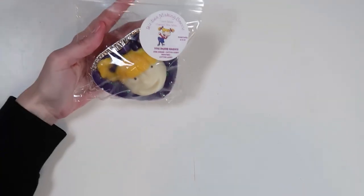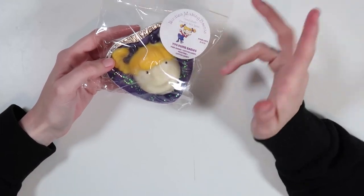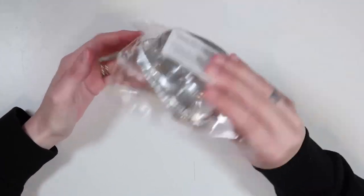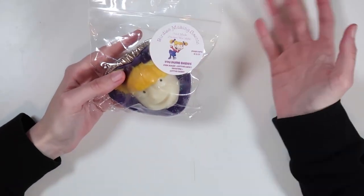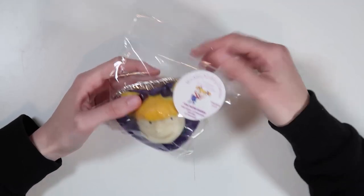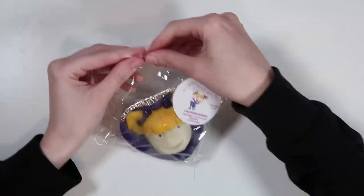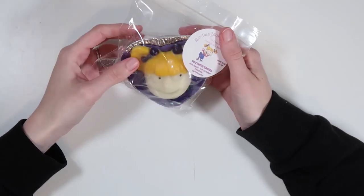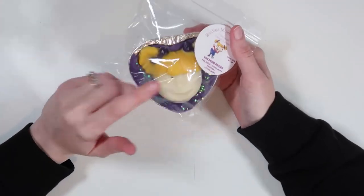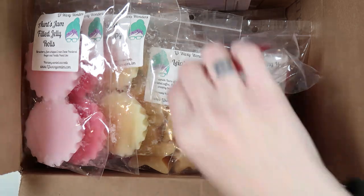Last from Birdies, I got the Angelica wax — I almost got the Tommy too but I care more about Angelica and liked her scent notes better. It's in a cute little heart soufflé tin that looks just like Angelica. It's called 'You Dumb Babies' — pink sugar, cotton candy frosting, and cotton candy. Very sweet scent, I really enjoy it and I'm not even sure I can cut it because it's so cute. That was my entire order from Birdies Making Scents.